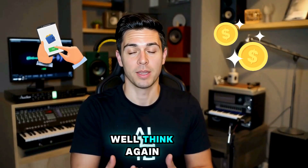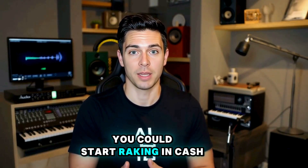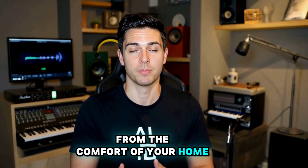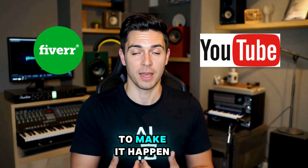Think you can't make money online? Well, think again. What if I told you that with just a few clicks, you could start raking in cash from the comfort of your home? Let's dive into the powerful duo of Fiverr and YouTube, and I'll show you how to make it happen.